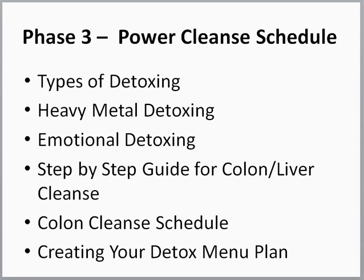Now in phase three, this is the main event — the power cleanse schedule. This is where we get into the nitty-gritty details. First, I go through the types of detoxing, which are many — things you might not have thought of. Think of your goal: what is it that you want to accomplish with your detox? Is it just to get rid of toxins? Is it to rebalance your emotional and mental wellbeing? Because that helps you realize you're doing all these things for yourself and have a goal to accomplish, which gives you a better perspective and more motivation.